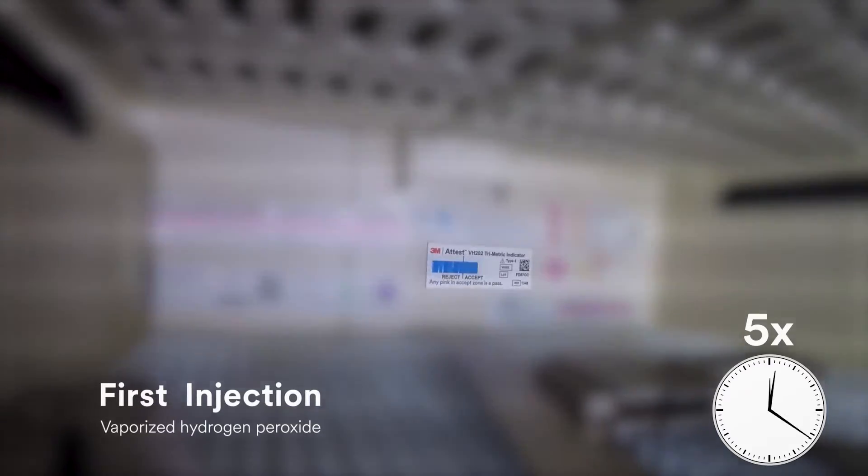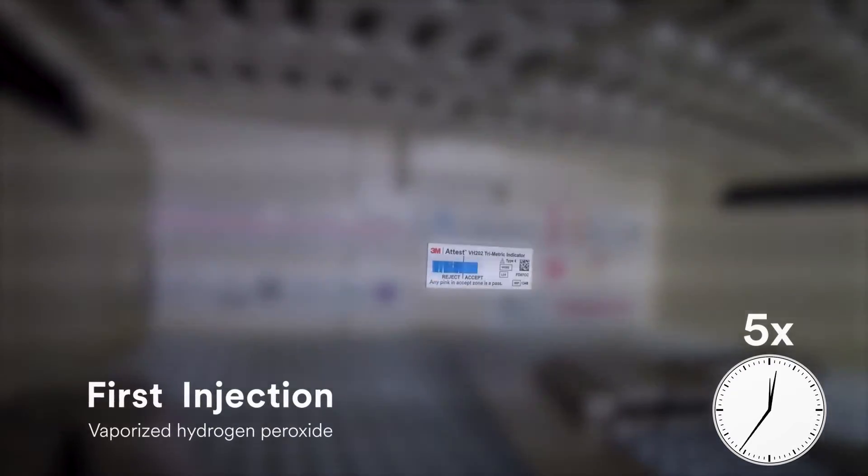The cycle proceeds with the first injection of the vaporized hydrogen peroxide. The vaporized hydrogen peroxide, or VHP, disperses throughout the tray and eventually perfuses down the designed pathway of the 3M A-TEST trimetric CI. The moving front technology is evident as a progressive color change from blue to pink occurs, beginning in the reject zone and moving into the accept zone.